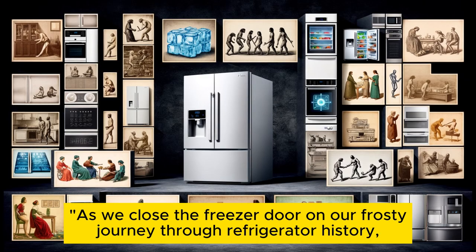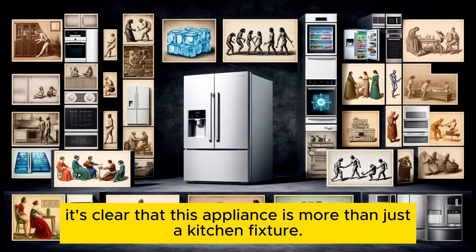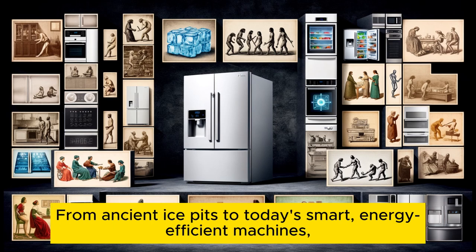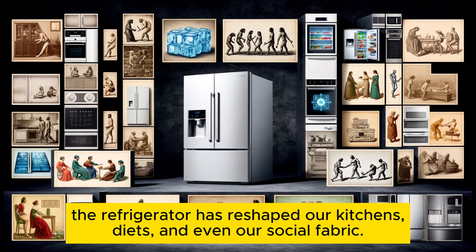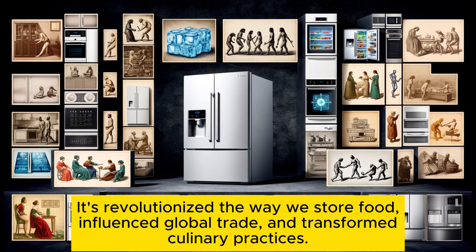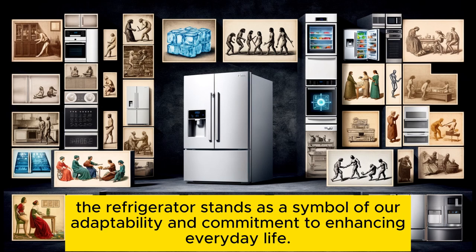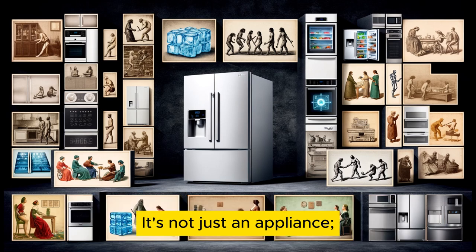As we close the freezer door on our frosty journey through refrigerator history, it's clear that this appliance is more than just a kitchen fixture — it's a testament to human ingenuity and our relentless quest for improvement. From ancient ice pits to today's smart, energy-efficient machines, the refrigerator has reshaped our kitchens, diets, and even our social fabric. It's revolutionized the way we store food, influenced global trade, and transformed culinary practices. As we continue pushing the boundaries of technology, striving for sustainability and efficiency, the refrigerator stands as a symbol of our adaptability and commitment to enhancing everyday life.